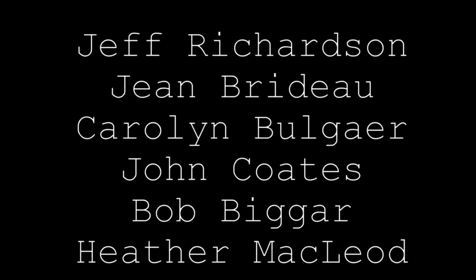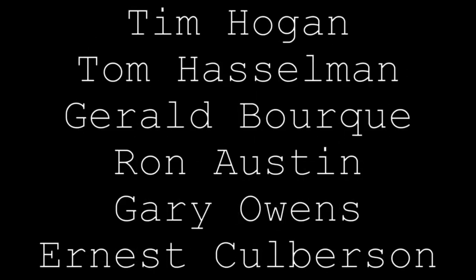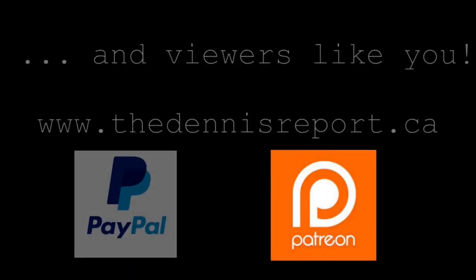Many thanks to those who've supported the show. It's deeply appreciated — it allows us to carry on our work, and we hope others join too. If you'd like to help the show, go to thedennisreport.ca and click on PayPal or Patreon.